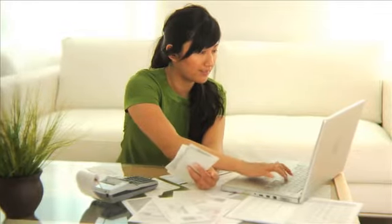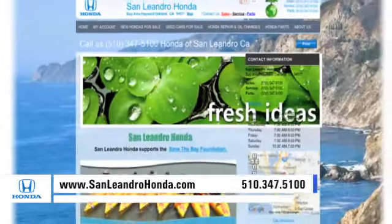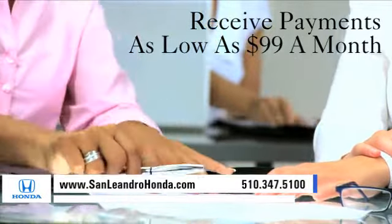Visit our virtual dealership at www.sanleandrohonda.com. While you're there, receive payments as low as $99 a month.